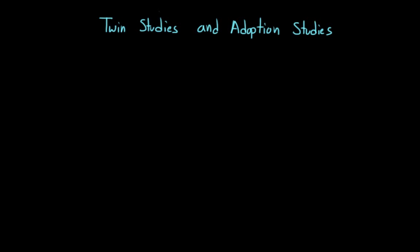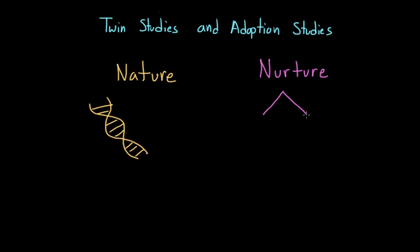Two types of studies that are very important in the behavioral and social sciences, but are also important in the health sciences as well, are twin studies and adoption studies. These studies are important because they can help researchers tease apart nature — our genes, our genetic code — and nurture, our environment. They can help us figure out what things we inherit from our parents and what comes about through our interaction with our environment: where we live, our surroundings, our parents, our peers.